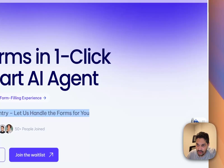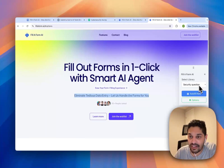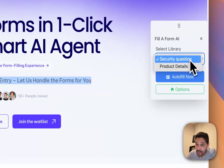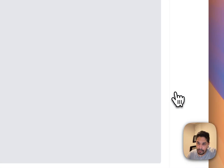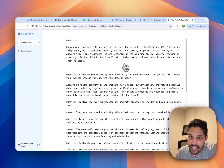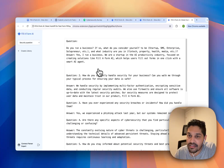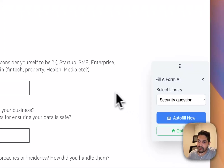We have built this Chrome extension. For this demo, I'm going to show you how we can fill out forms for security questions and for product deals. As you can see, I have added a bunch of questions related to security in the text editor. You can also upload documents — multiple documents — and specifically classify them as different libraries. Let me go to this tab and see how it performs.